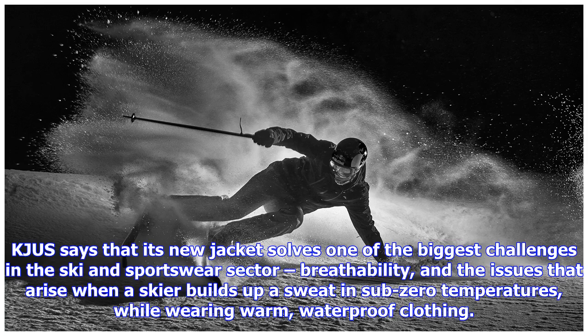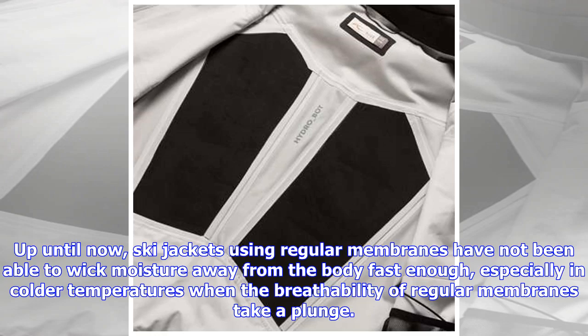KJUS says that its new jacket solves one of the biggest challenges in the ski and sportswear sector — breathability — and the issues that arise when a skier builds up a sweat in sub-zero temperatures while wearing warm, waterproof clothing. Up until now, ski jackets using regular membranes have not been able to wick moisture away from the body fast enough, especially in colder temperatures when the breathability of regular membranes takes a plunge.